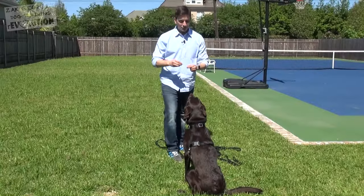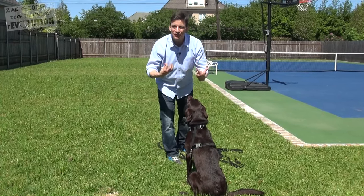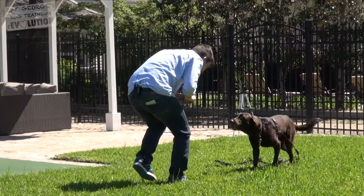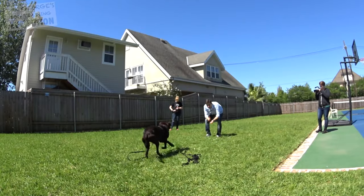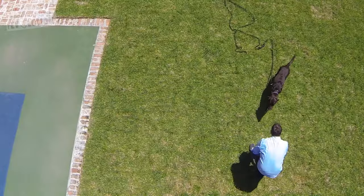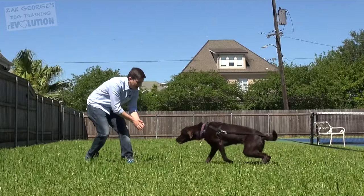If you really want to give yourself a leg up when teaching your dog to come to you, call them in an enthusiastic and happy, inviting voice. If you can get your dog's tail wagging as they're coming to you, you're definitely on the right track. Avoid using a stern or angry voice.